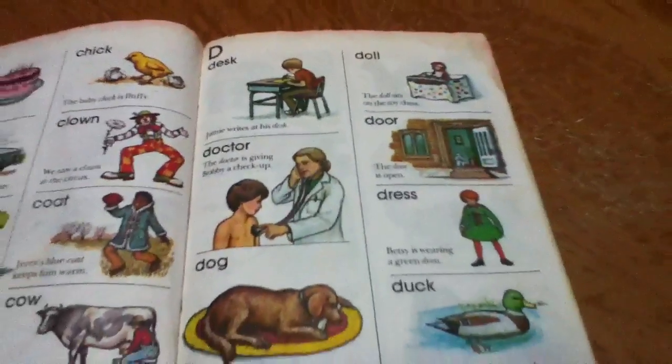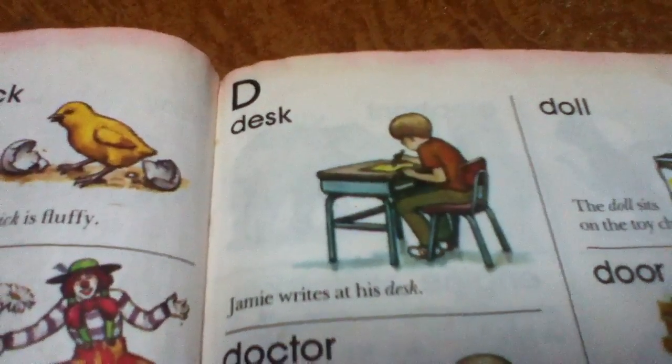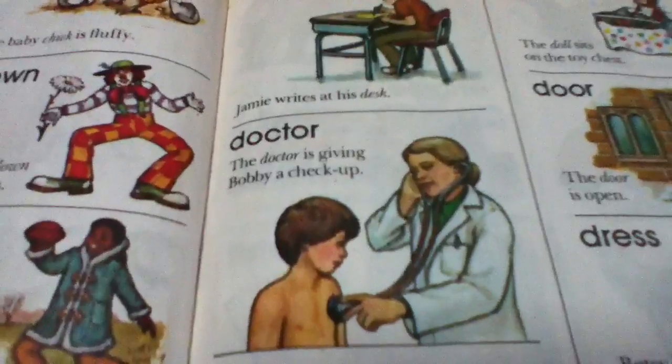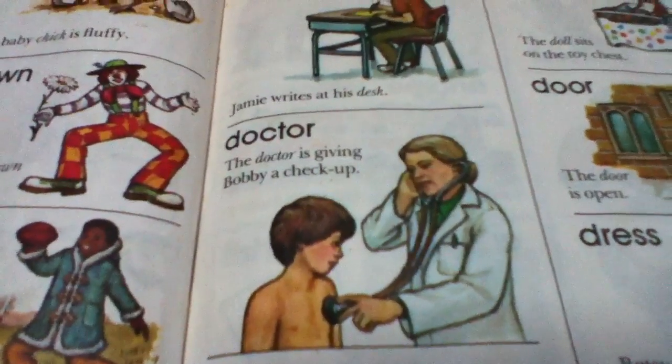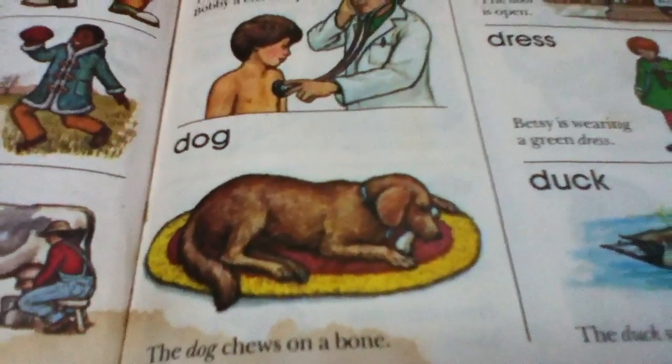These are words that start with D. Desk. Jamie writes at his desk. Doctor. The doctor is giving Bobby a check-up. Dog. The dog chews on a bone.